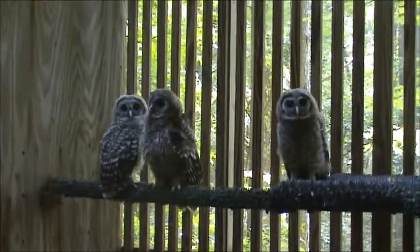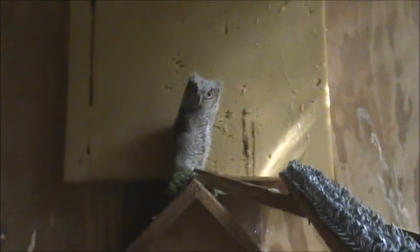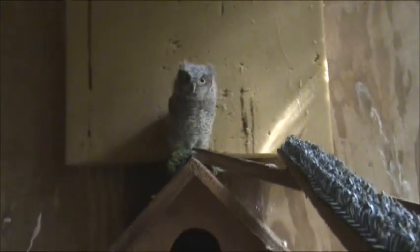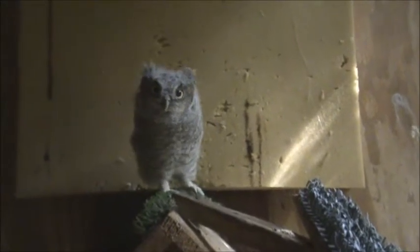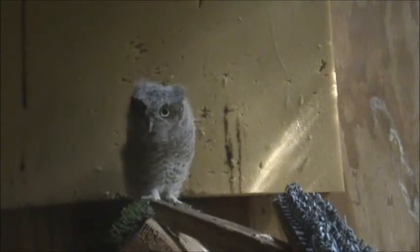In about three weeks I'll open the door. I have one lone little screeching owl, and I wish I had more to raise together. It's always better if you can raise more than one at a time because they imprint on each other and learn from each other.